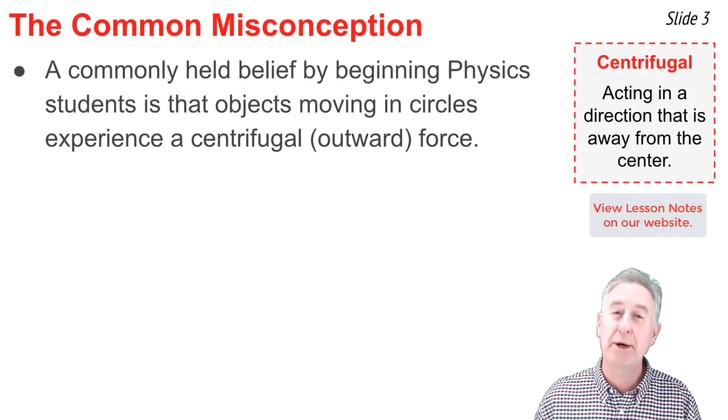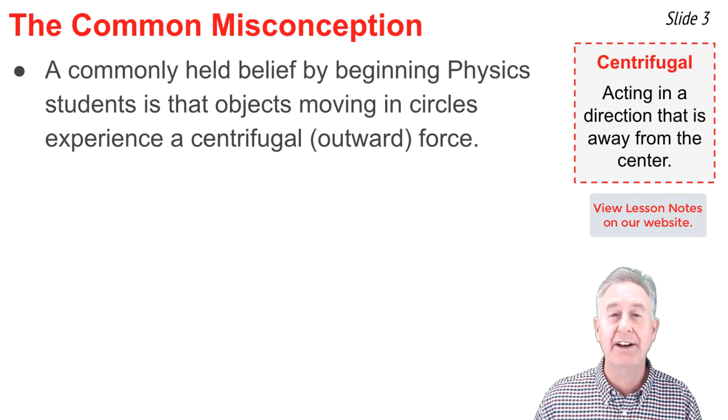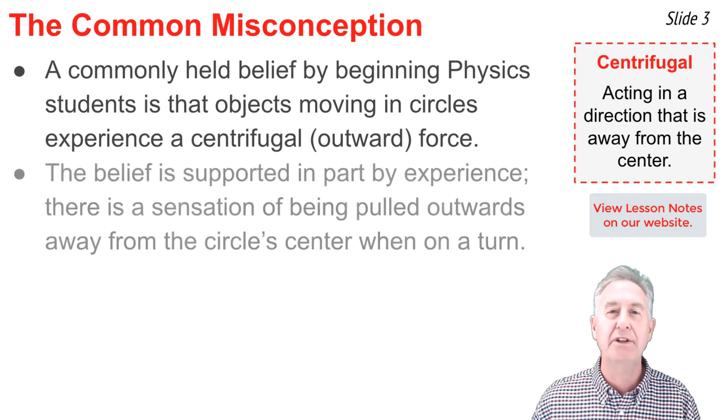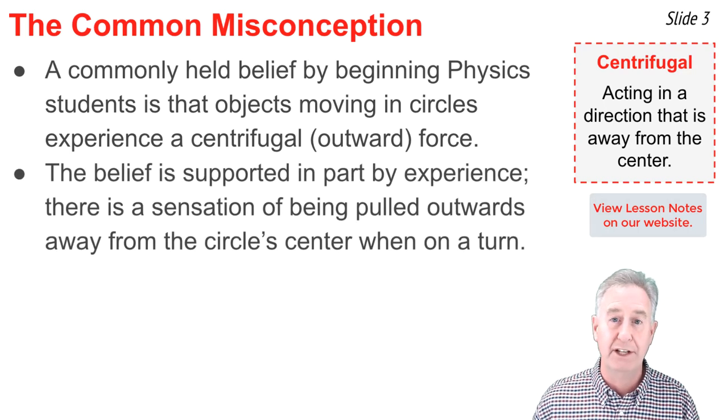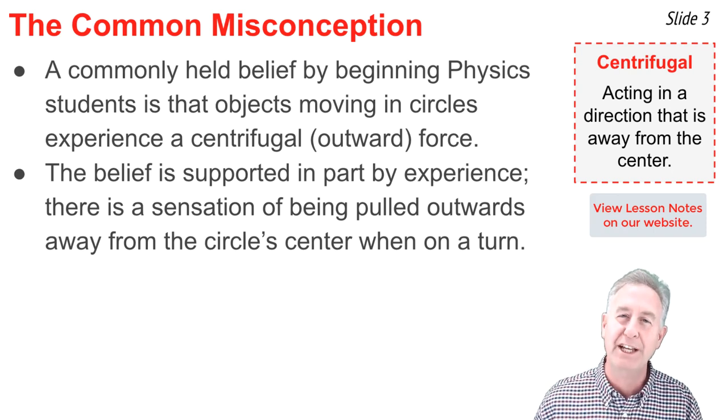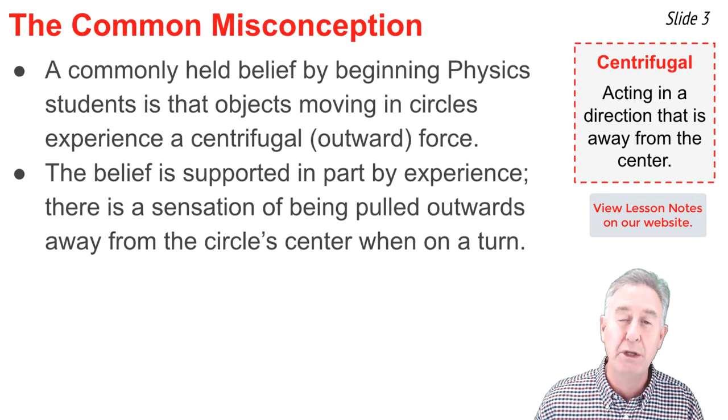A commonly held belief among beginning students of physics is that an object moving in a circle is experiencing a centrifugal force. The word centrifugal means outwards, or away from the circle center. This belief is in part supported by experience — for which one of us has not felt the sensation of being pushed outwards when rounding a turn at high speed in a car or on an amusement park ride?